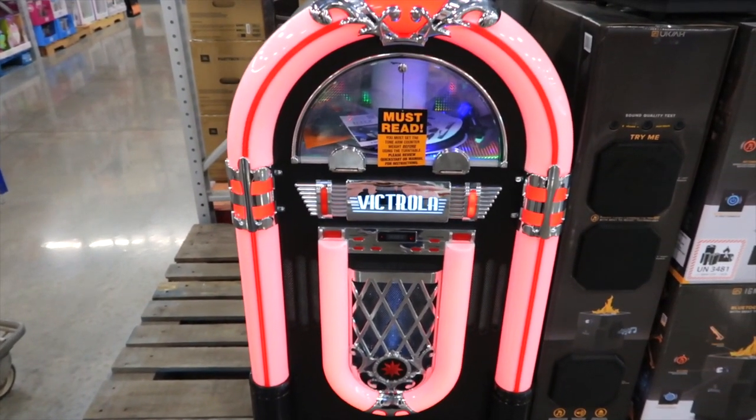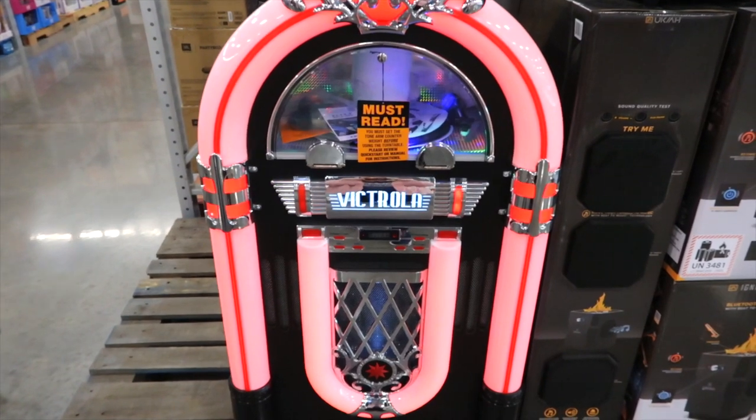Victrola — full size jukebox. It's listed as a music center for $899. That is not full size. I'm going to stand by it and show you how short it really is. I'm 5'3".